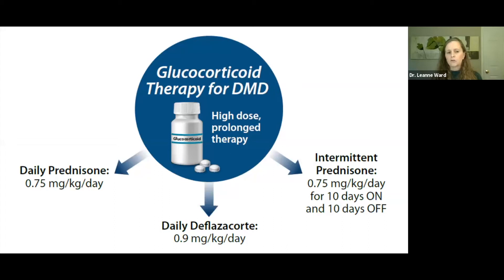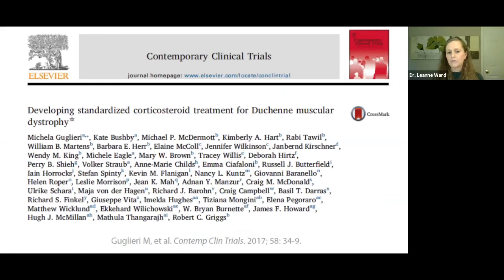There are three different glucocorticoid prescriptions used as routine standards of care: daily prednisone, daily deflazacort, and intermittent prednisone — prescribed in the spirit of trying to keep some side effects in abeyance. These three regimens are going head-to-head in an important trial called the FOR-DMD study, looking at the relative benefit and relative safety — including to bone — of these three agents. The results of this trial are highly anticipated and we hope to hear about them within the next year or two.